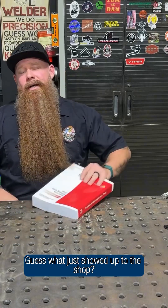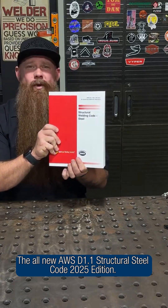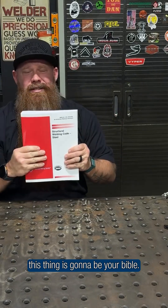What's up everybody, Jason here with Arc Junkies Podcast. Guess what just showed up to the shop? The all new AWS D1.1 Structural Steel Code 2025 Edition. This thing is thicker than a breakfast burrito from Bucky's, but if you're working in structural steel, this thing is going to be your Bible.